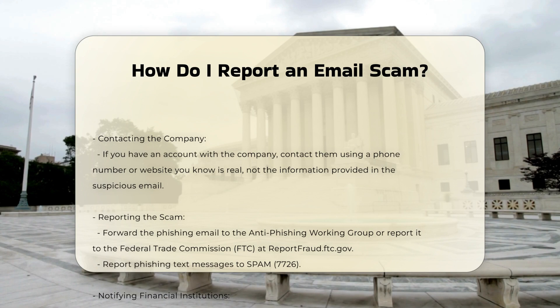Steps to report a phishing scam. If you suspect an email is a phishing scam, here are the steps to take. One: do not click on links or open attachments. Avoid interacting with the email to prevent downloading malware or revealing sensitive information.